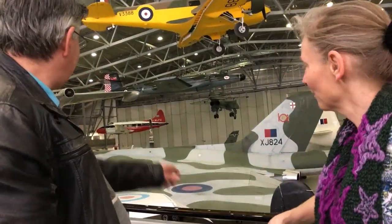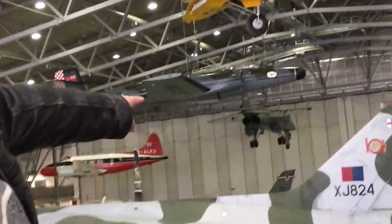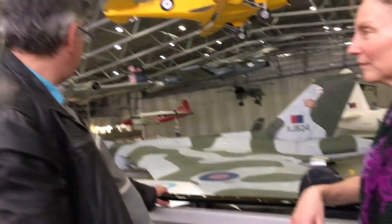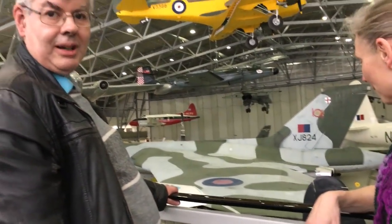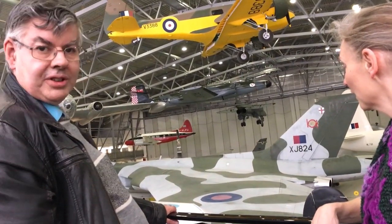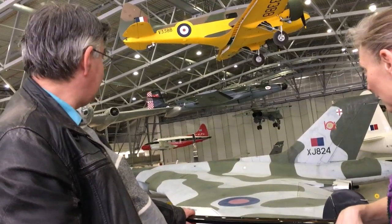The big one over there is the Avro Vulcan XJ824. That's what my father used to fly in the Royal Air Force as an air electronics officer back in the late 1950s, early 1960s, from RAF Scampton, Waddington, and Finningley. He did a lot of long-distance flying with it — I think he actually flew that very aircraft over Brooklyn House.